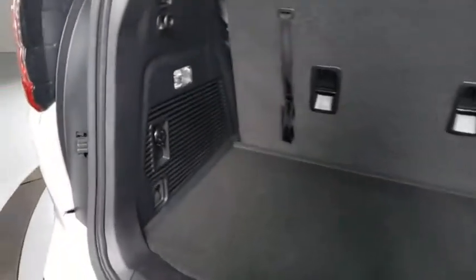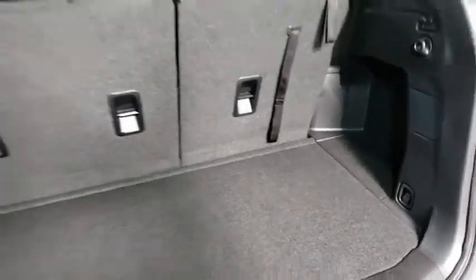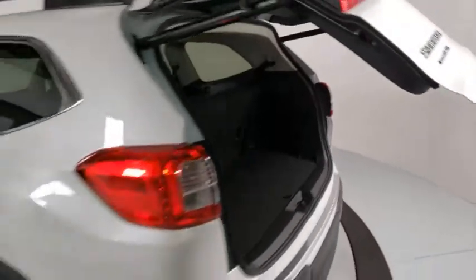Heated front seats, power windows, brake assist, sport package, overhead console, panic alarm, remote keyless entry, tachometer, power driver's seat, front reading lamps.